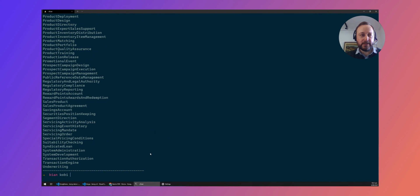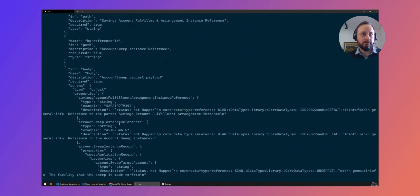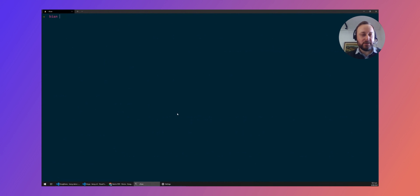Using Kobi, we can download any one of these specifications to our local computer. So if we wanted to put it into source control for our developer portal specifications, we can do that using the download command. We just give it which service domain specification we're interested in — for example, savings account. We can download that here. That has downloaded the savings account JSON open API specification file. All BIAN API specifications are written in JSON, and we're looking at extending the Kobi CLI to convert these to YAML if that's the preferred format.